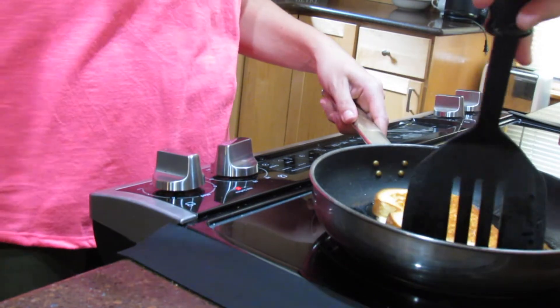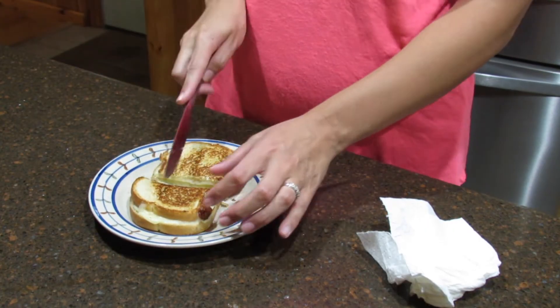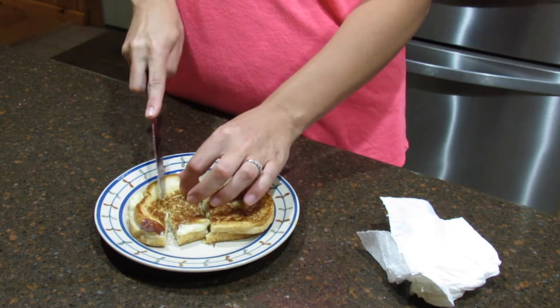Now we are going to stop for a quick lunch break. Taylor has been loving grilled cheeses lately so I thought I would stop and whip her up one of those real quick.